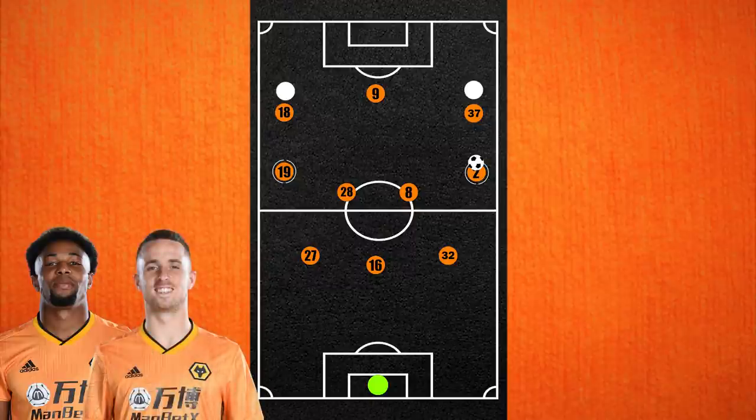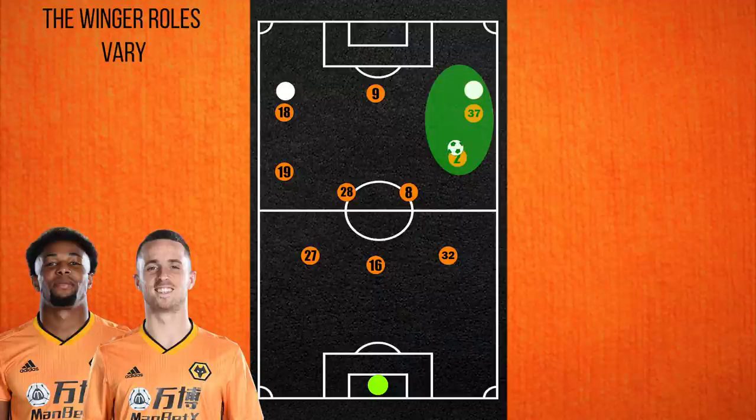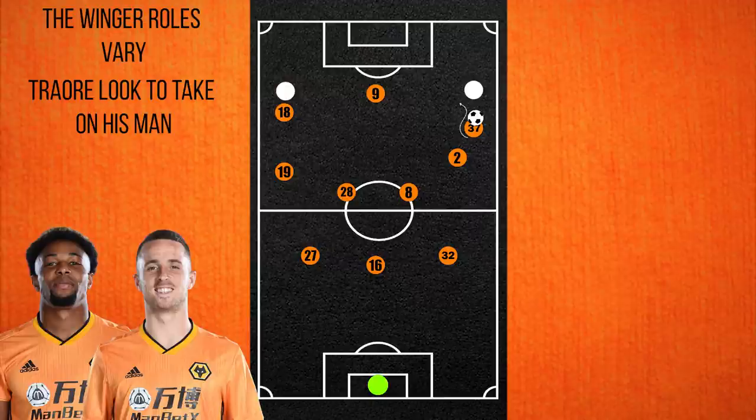Just as importantly, they look to carry the ball higher up the pitch into the final third, and both are also in the top 5 for progressive dribbles. By being so high and wide, the Wolves wingers have options. On the right, we most often see Traore move into the wide regions to cause the overload. He looks to get on the ball as often as possible and is one of the elite dribblers in world football.